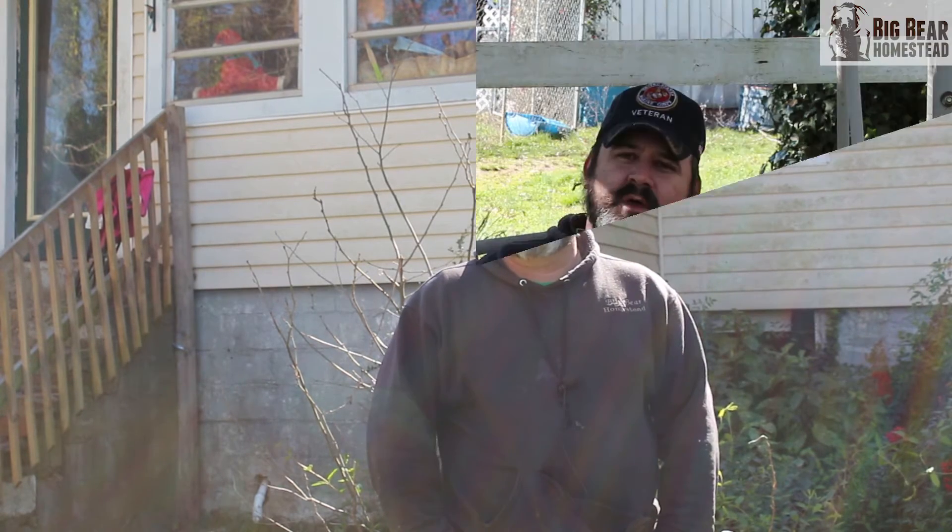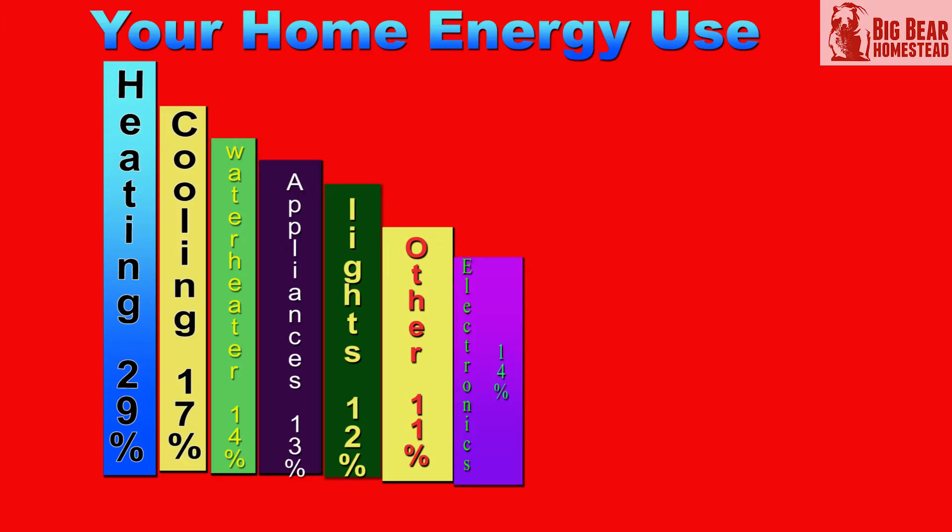But first, we need to talk about where all this power usage goes. In order to change our habits and way of thinking, we first have to understand where and what is using all of the power in our homes. Looking at this bar graph, 29% is used for heating, 17% for cooling, 14% for water heating, 13% for appliances, and 12% for lighting.